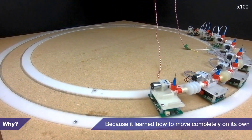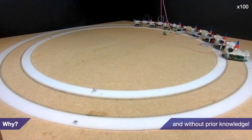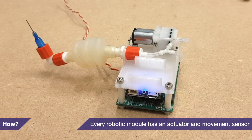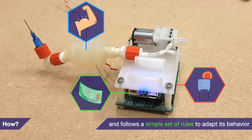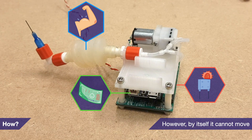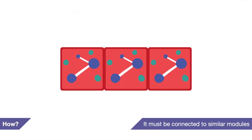Why? Because it learned how to move completely on its own and without prior knowledge. How? Every robotic module has an actuator and movement sensor, and follows a simple set of rules to adapt its behavior. However, by itself it cannot move — it must be connected to similar modules.